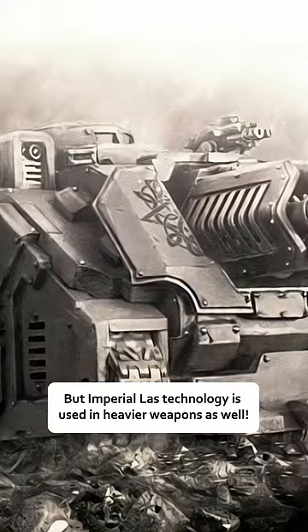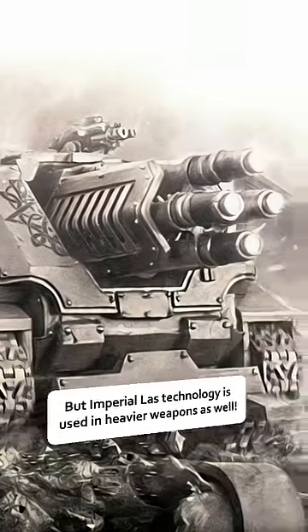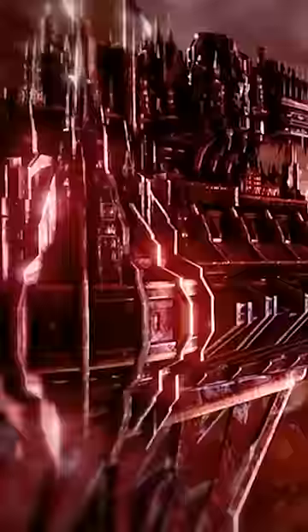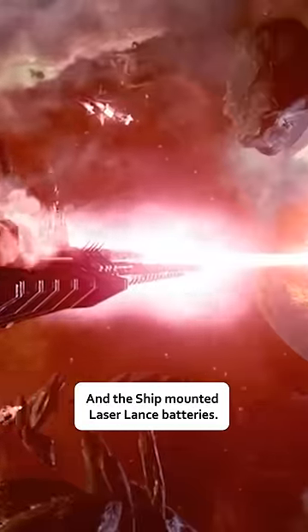Imperial LAS technology is used in heavier weapons as well, like the armor-piercing LAS cannon, the titan-sized volcano cannon, and the ship-mounted laser lance batteries.